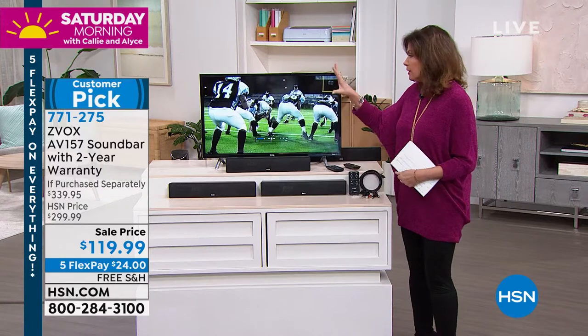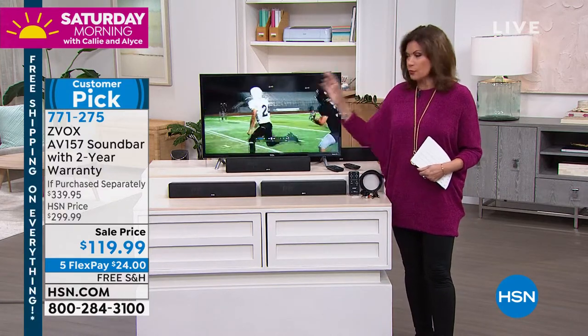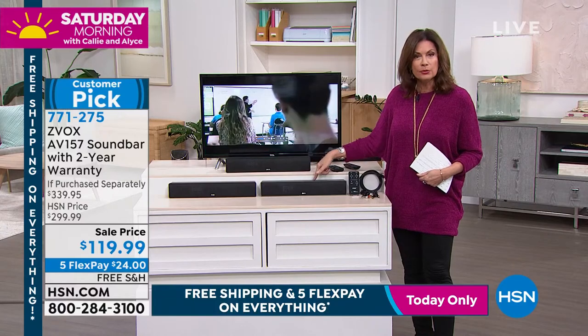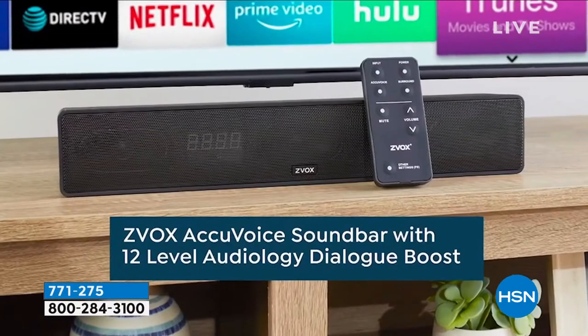and I mean great sound. When I unmute this, you're going to hear the difference between regular TV and when it comes through your Zvox. It's the smallest footprint, one of the smallest we have ever had, but truly the difference this makes is that it helps you actually hear the dialogue better.